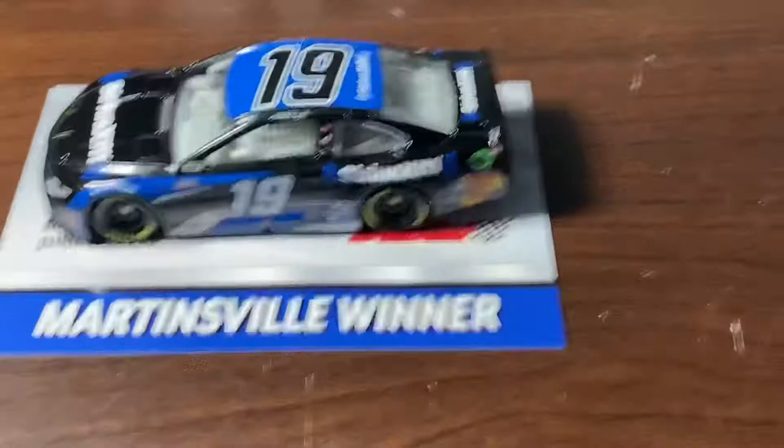This is a really cool diecast. Alright guys, this is a review of Martin Truex Jr.'s Martinsville win from last year. I hope you guys liked this video. Make sure you like, subscribe, share, hit the notification bell so you never miss a video, and I will see you guys in the next one. Peace out and have a great day.